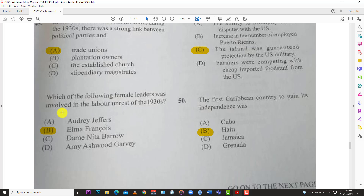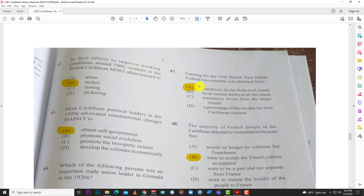Number forty-six: which of the following female leaders was involved in the labor unrest in the 1930s? The answer is B, Elma François — she was involved in the labor unrest.